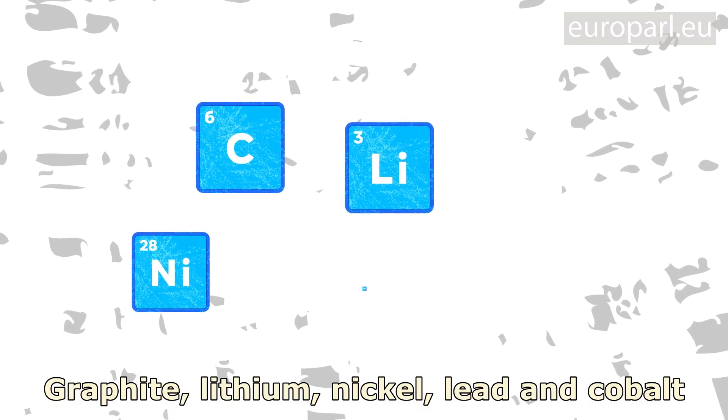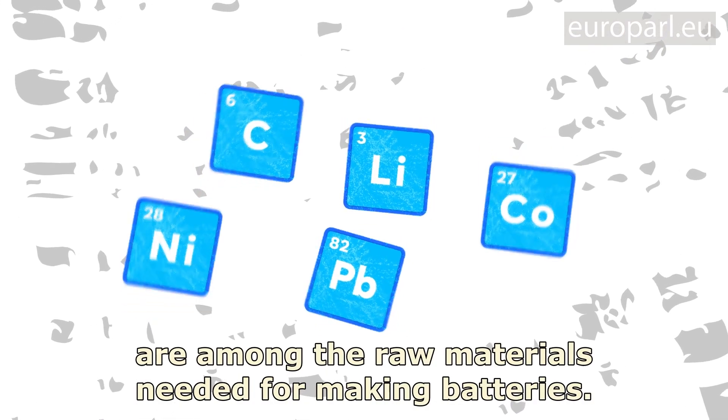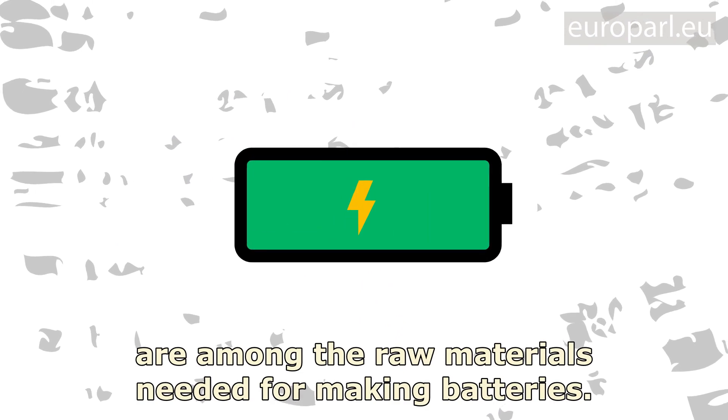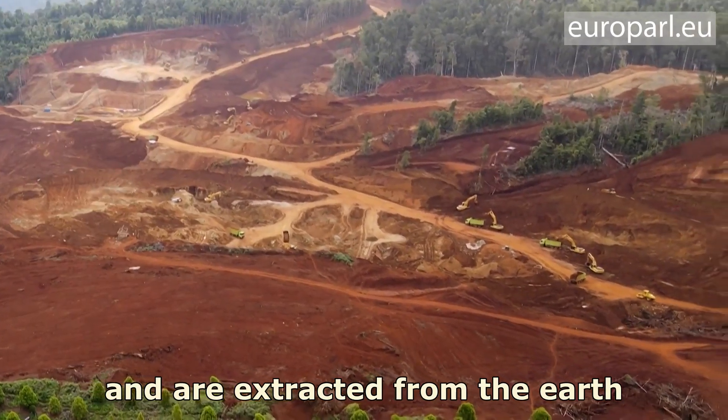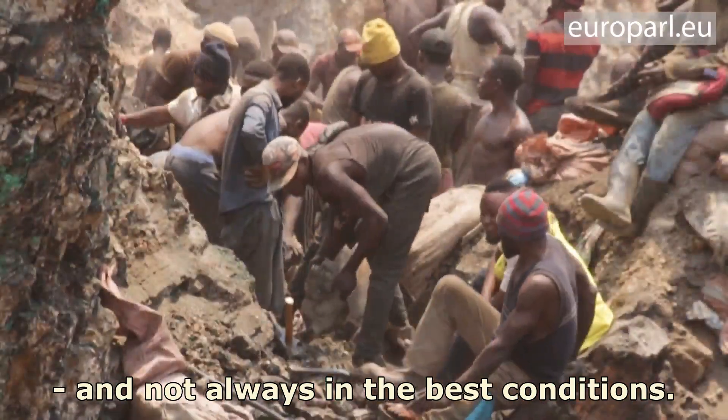Graphite, lithium, nickel, lead, and cobalt are among the raw materials needed for making batteries. All have a limited supply and are extracted from the earth, and not always in the best conditions.